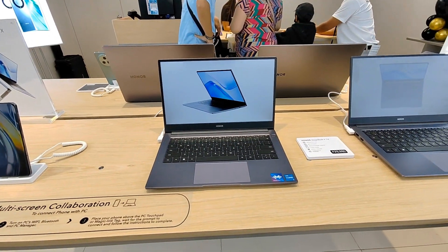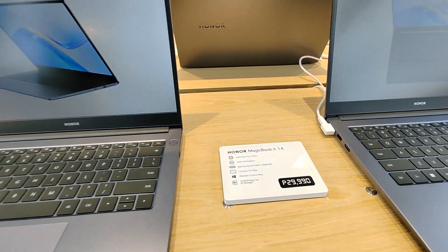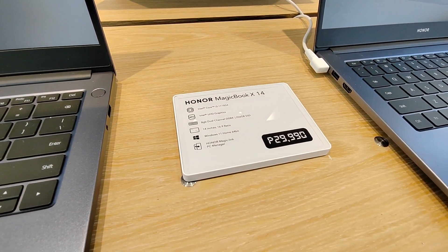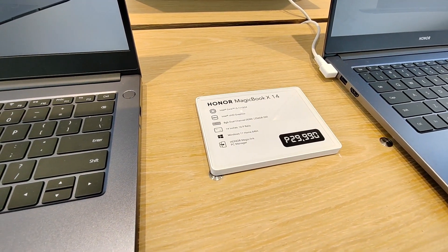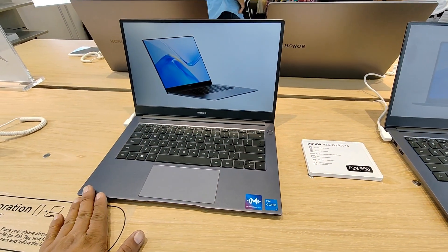We are here at the corner of the Honor store in SM North Edsa. First time I've encountered their laptop lines, so we're going to try their laptops. We have here the MateBook — we have the Honor MagicBook X14 and the X15. This is their Honor MagicBook X14 with an SRP of 29,990. It's an i3, 8GB RAM, 256GB storage, 14 inches, Windows 11 Home, 64-bit.